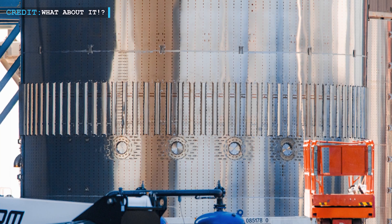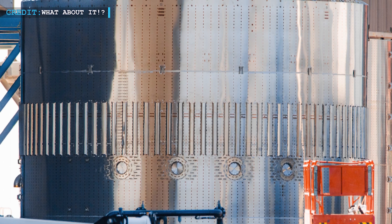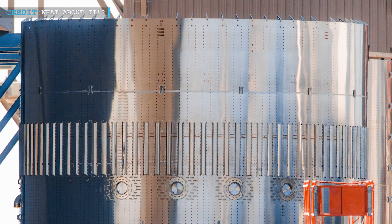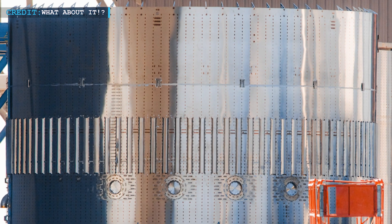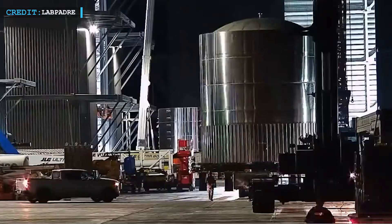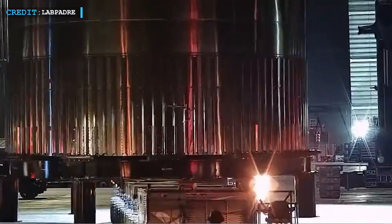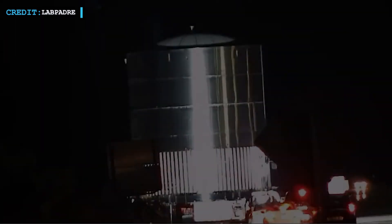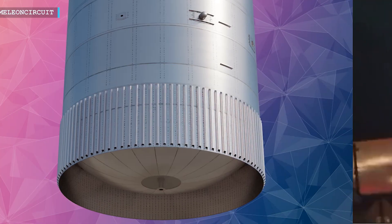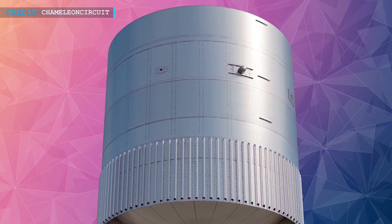Observations made during the relocation of Booster 13's common dome section shed some light on the matter. The vents associated with this booster displayed unusual valve configurations, lacking the typical exterior actuator. This potentially indicates a revised valve design. If this new valve design is intended for Starship, Test Tank 14 could serve as a platform for testing its functionality before its implementation elsewhere. Although this speculation remains tentative, it presents an intriguing possibility to consider. Returning to the elliptical-style domes, they stand out as the most visually striking aspect of the test tank.